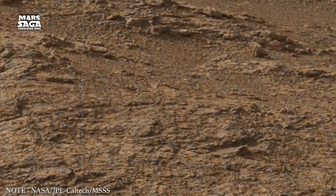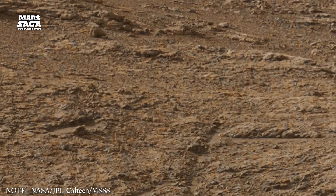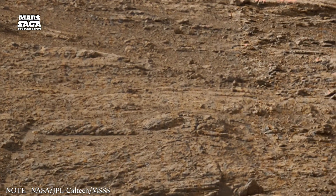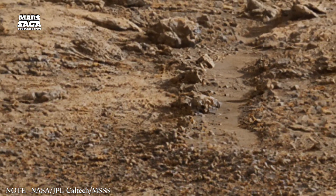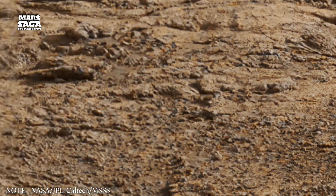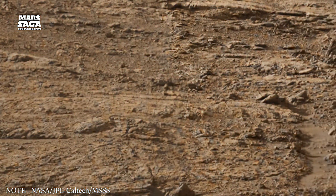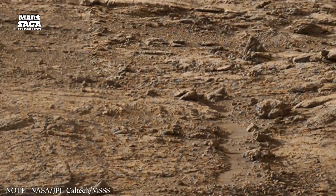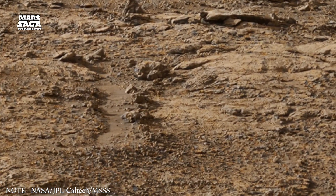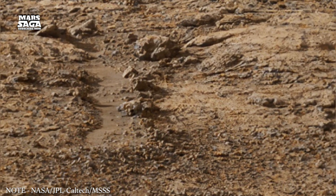Moving back to the mid-latitudes, we encounter regions shaped by ancient glaciers. Although Mars no longer supports large active glaciers on the surface, evidence shows that ice once moved across these zones. Many landforms here have patterns similar to glacial deposits found on Earth. These shapes include ridges formed by frozen material, channels carved by sliding ice, and debris piles marking the retreat of ancient glacial masses. These features indicate that Mars once experienced colder climates where ice played a major role in shaping the terrain.